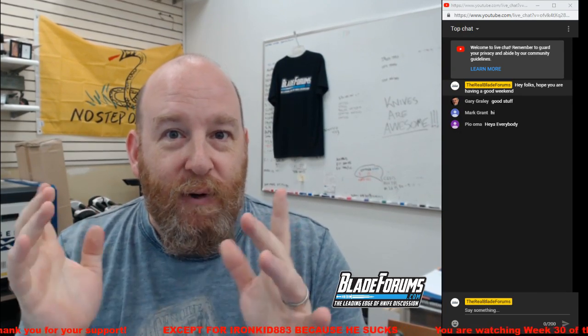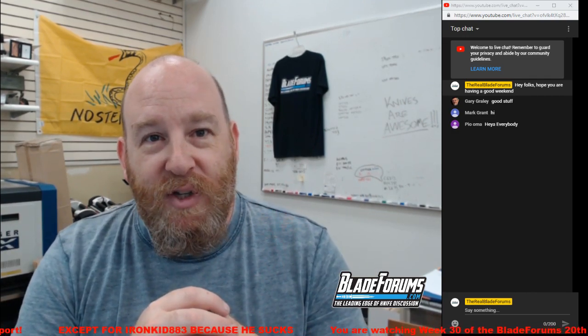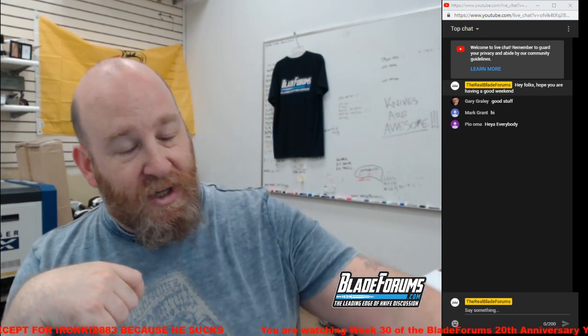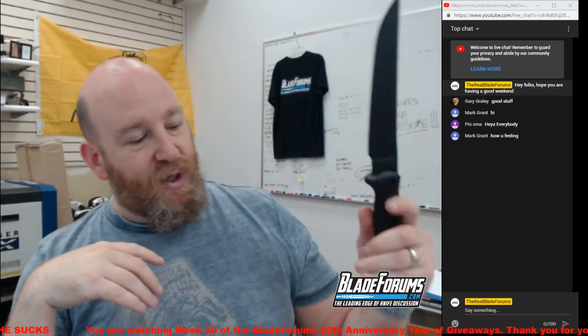Sunday, July 28th, 2019, and we are here doing the Bladeforums.com 20th anniversary year of giveaways. This is week 30. Week 30's giveaway is going to be for the Becker BK5 Magnum Camp Knife — a giant camping kitchen knife — which we are going to be giving away.